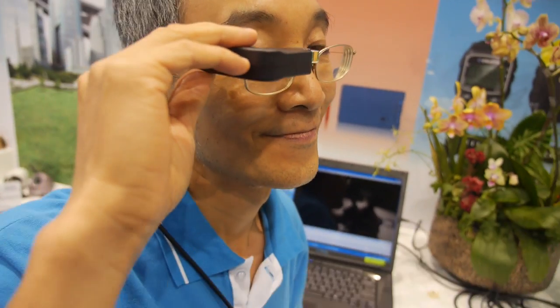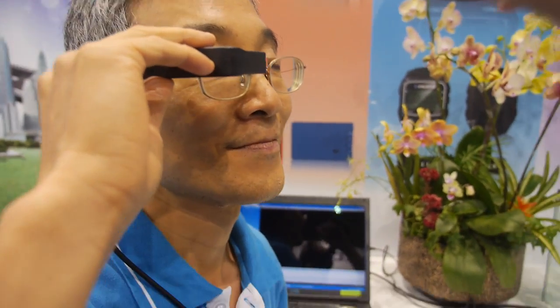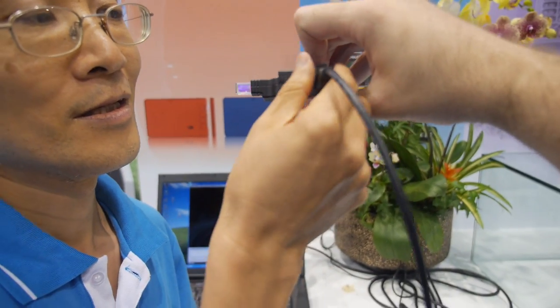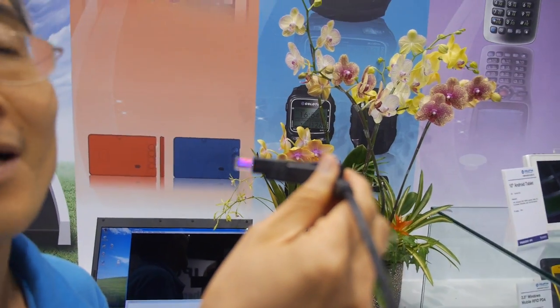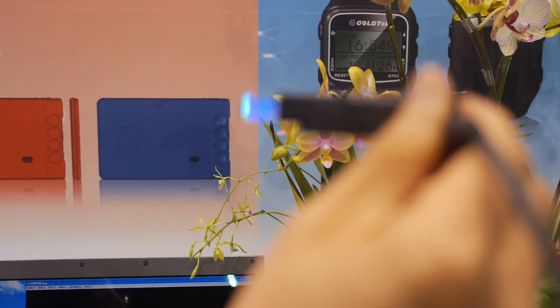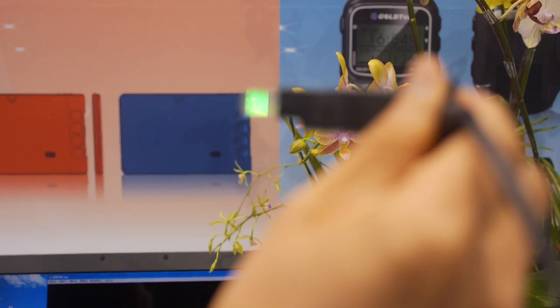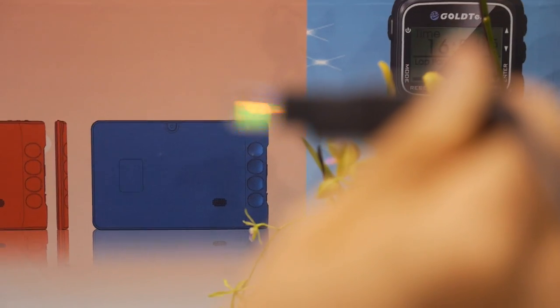So how long have you been doing this — is it new or have you been doing it for a while? It's new. And what is the resolution of the display inside? Can we turn around? You hold it like this. What's the resolution? 720p.